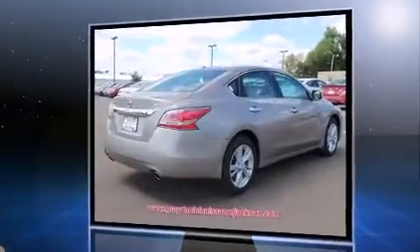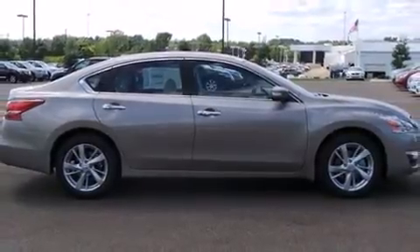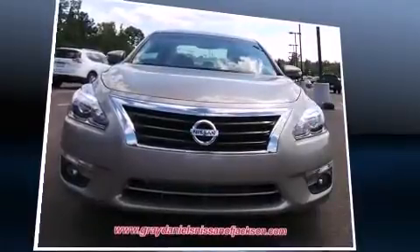It's equipped with tons of terrific amenities, but it won't break your budget — such as remote keyless entry, delay-off headlights, front and rear reading lights, variably intermittent wipers, and a built-in garage door transmitter.